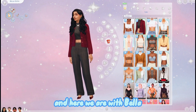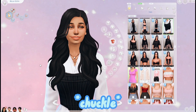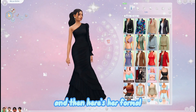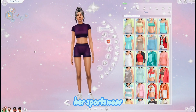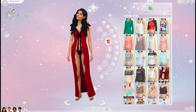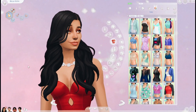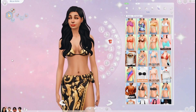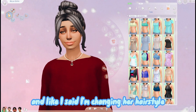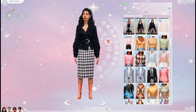Here we are with Bella - this is her everyday look, she gets two because she's the queen. This is what her makeup looks like. Here's her formal, her sportswear, her sleepwear - she has two. Her partywear, her swimwear, her hot weather look, and I'm changing her hairstyle. And her cold weather look - very cute.